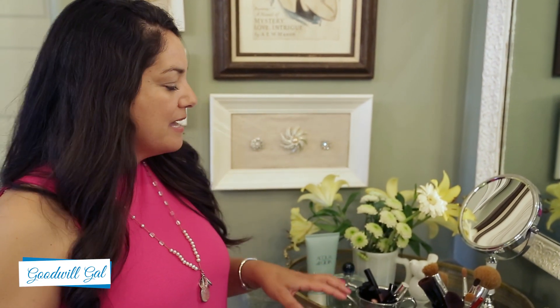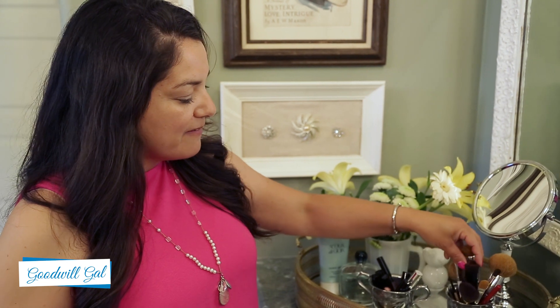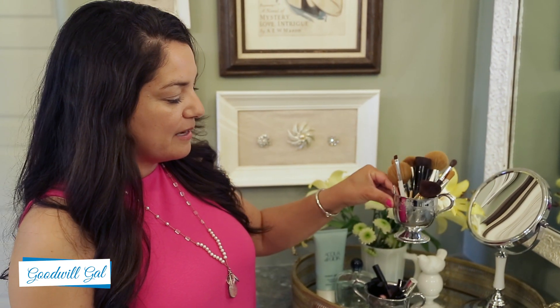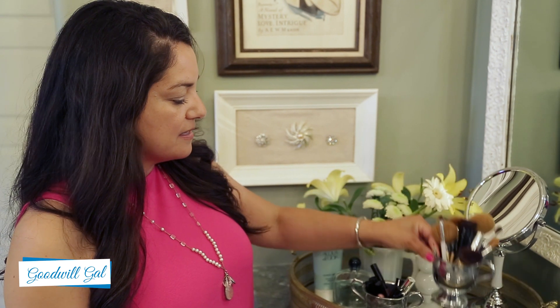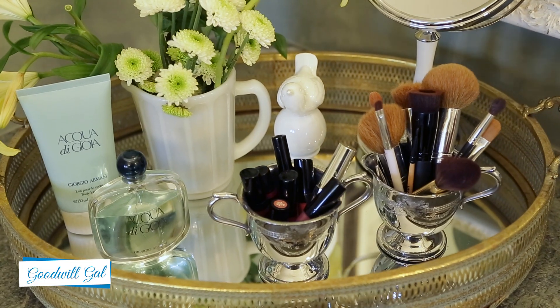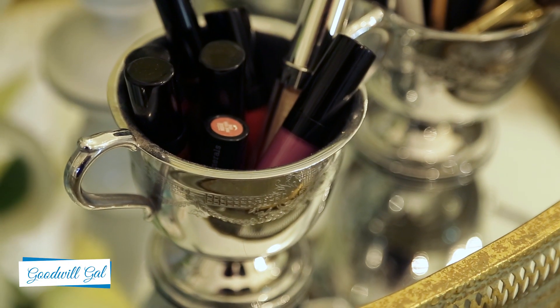This is my prep area, and I love to have everything in trays. One of my favorite things to do is find little containers at Goodwill — I paid 69 cents for this creamer, and I also have a sugar bowl. I keep makeup brushes in one and lip glosses in the other, and it just makes everything nice and tidy and look clean.